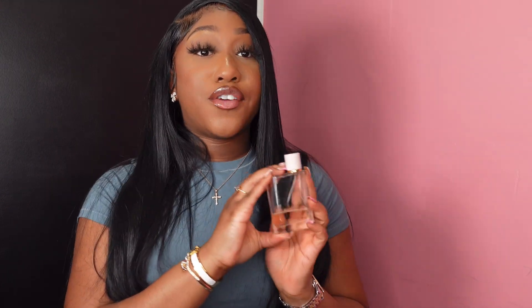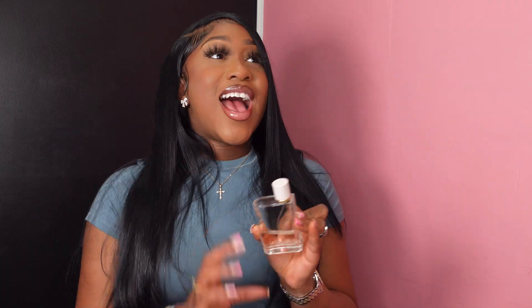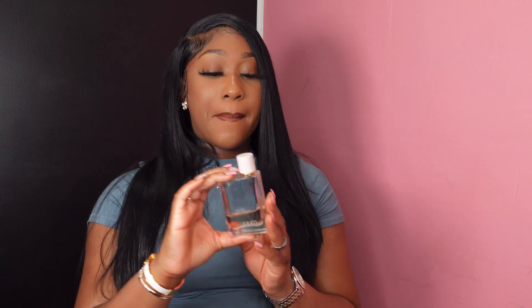With this perfume, this is like a really pretty, light fragrance. Even though you do see some woody notes, it's not super strong. People actually say this kind of reminds them of Baccarat. If you have Baccarat, you can see the scent family, but it's not exactly the same. But I really love this perfume.